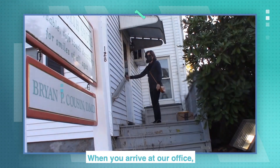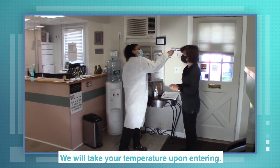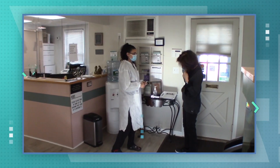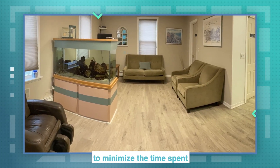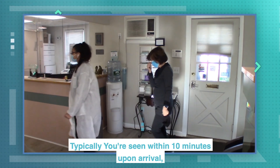When you arrive at our office, we ask our patients to call before coming inside. We will take your temperature upon entering — please be sure to wear your mask. We maintain our one-patient protocol in our waiting room. We have adapted our scheduling system to minimize the time spent in the waiting room. Typically, you're seen within 10 minutes upon arrival.